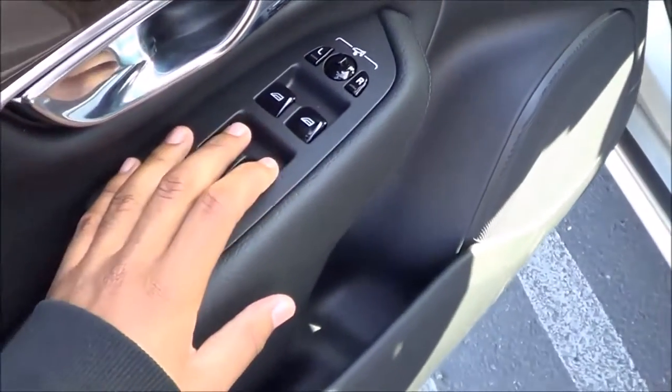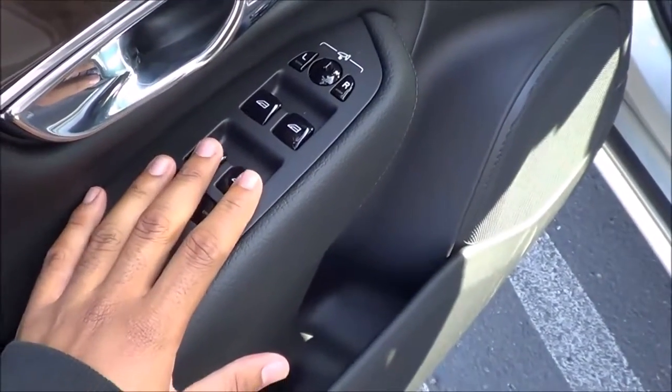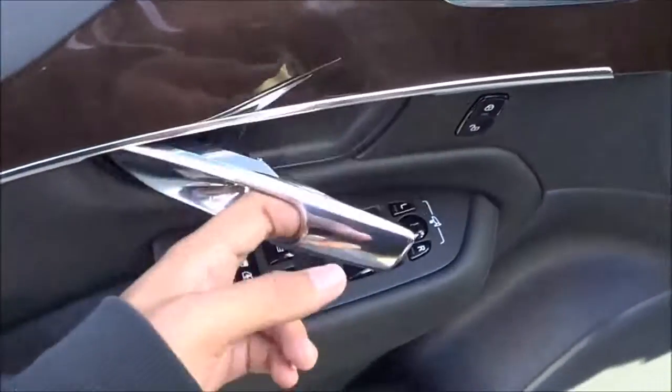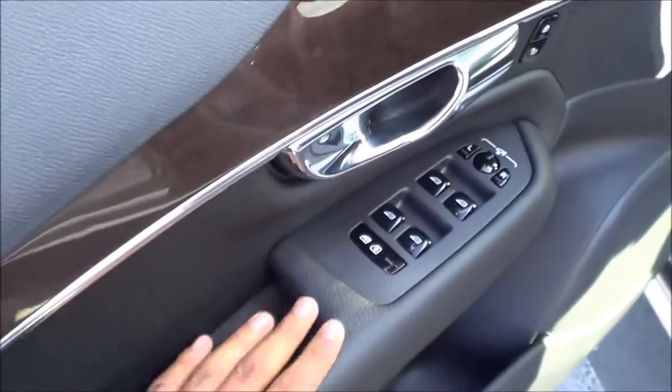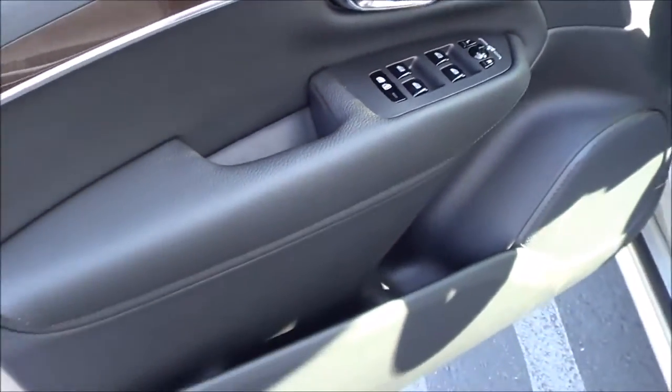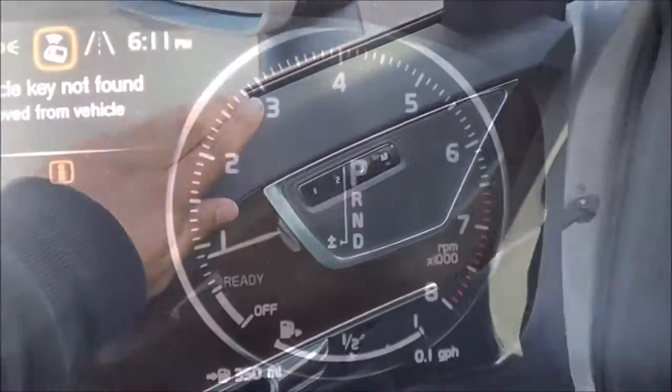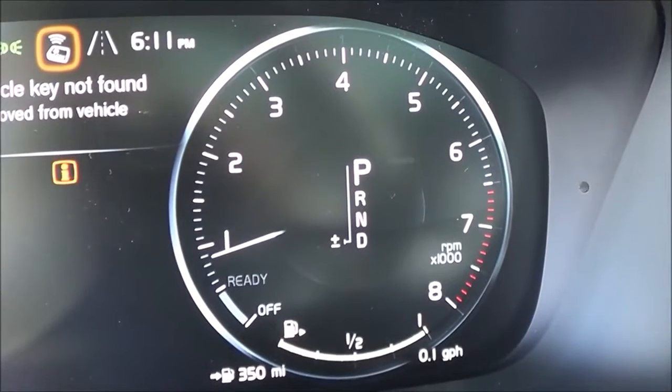Of course you have all of your basic power necessities — power windows, power mirrors, and power door locks — as well as memory seat settings for three people. The buttons have an extremely high quality feel to them, and there's a nice soft touch armrest as well.